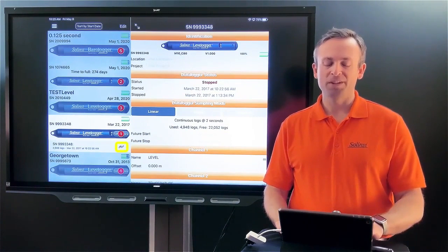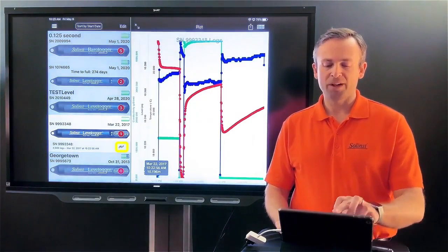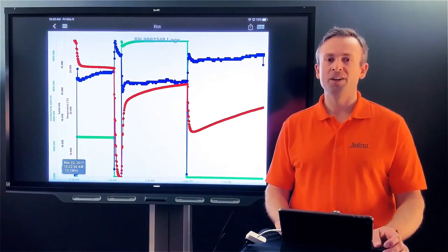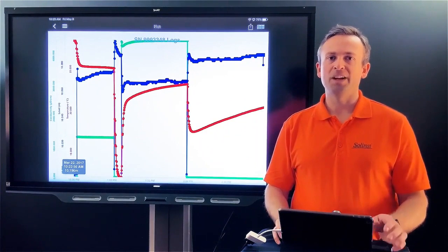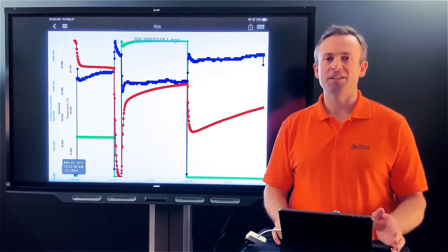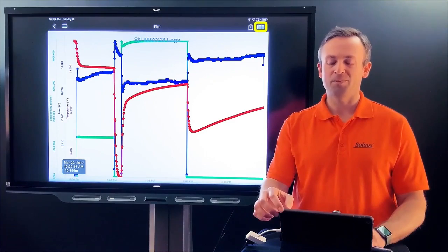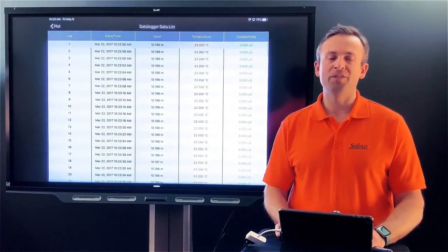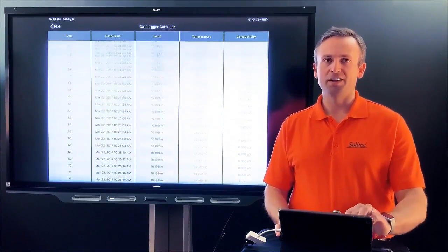If you want to view the actual data, clicking the graph button brings up a graph of that file. In this application we're doing a pumping test, so you can see the drawdown and recharge curves. Different colors represent different parameters: blue for level, red for temperature, and green for conductivity. Clicking the table icon in the upper right gives a table view with time stamps, level, temperature, and conductivity values.